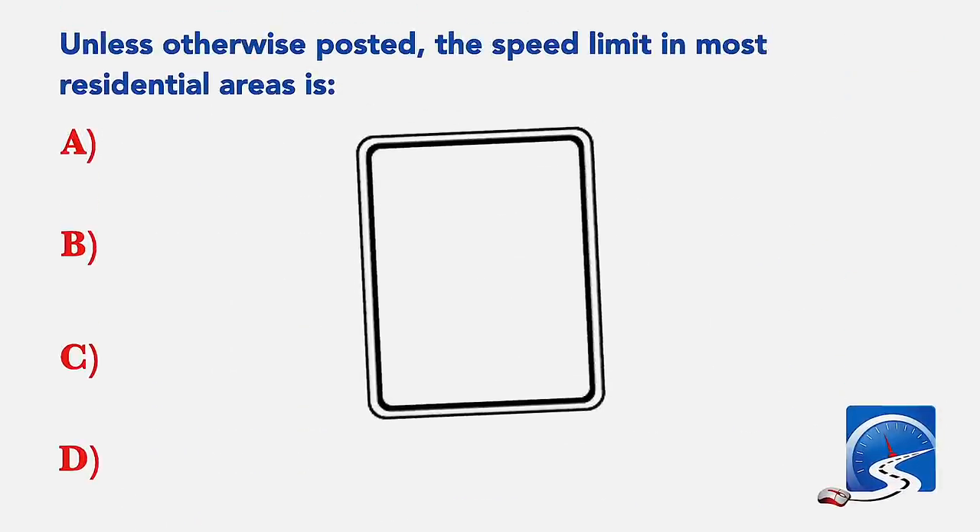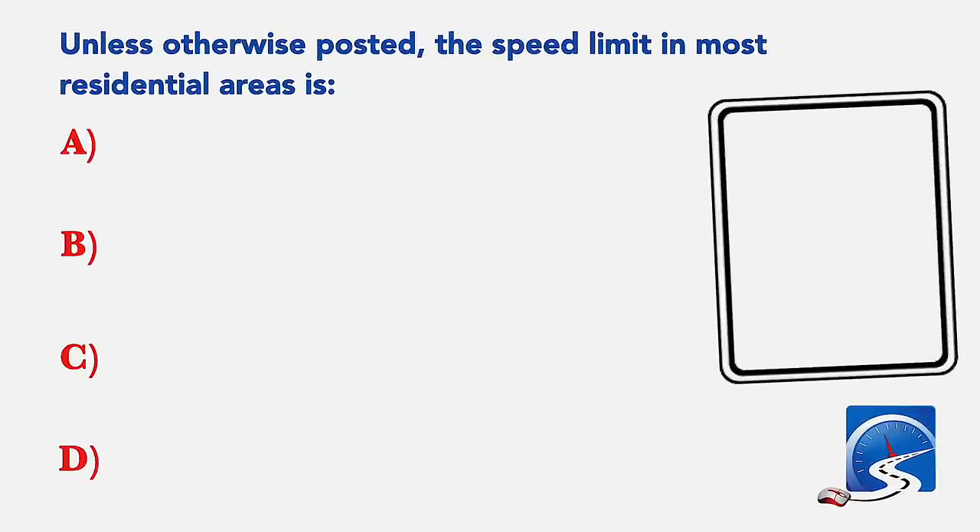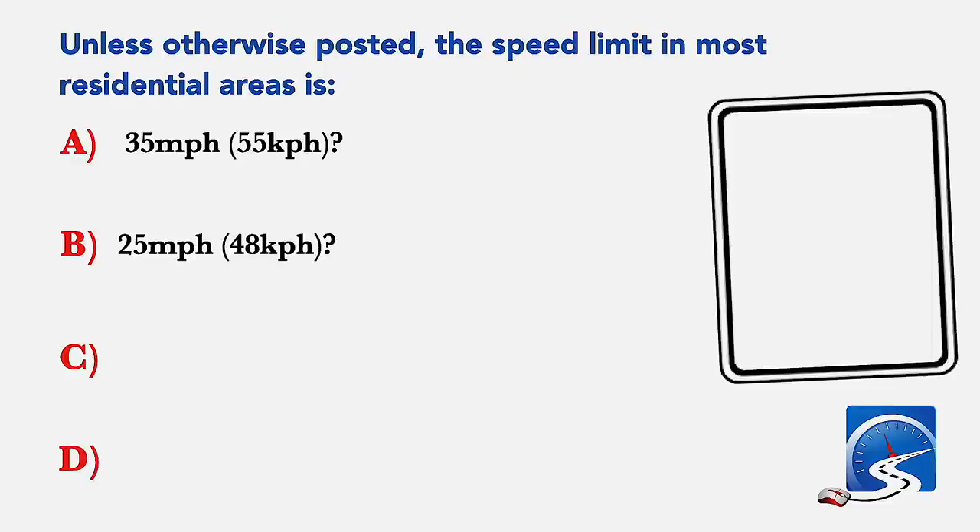Unless otherwise posted, the speed limit in most residential areas is: 35 miles per hour; 25 miles per hour; 30 miles per hour; or 40 miles per hour.